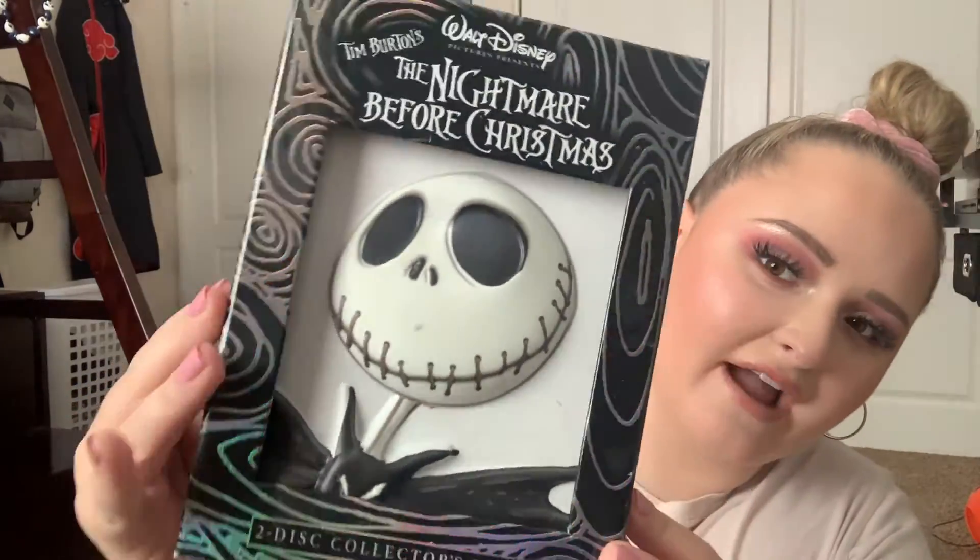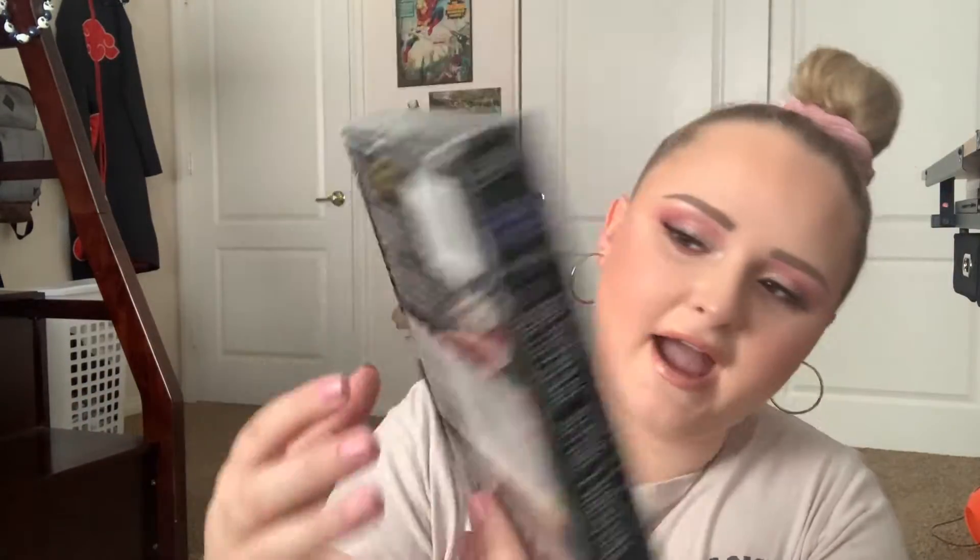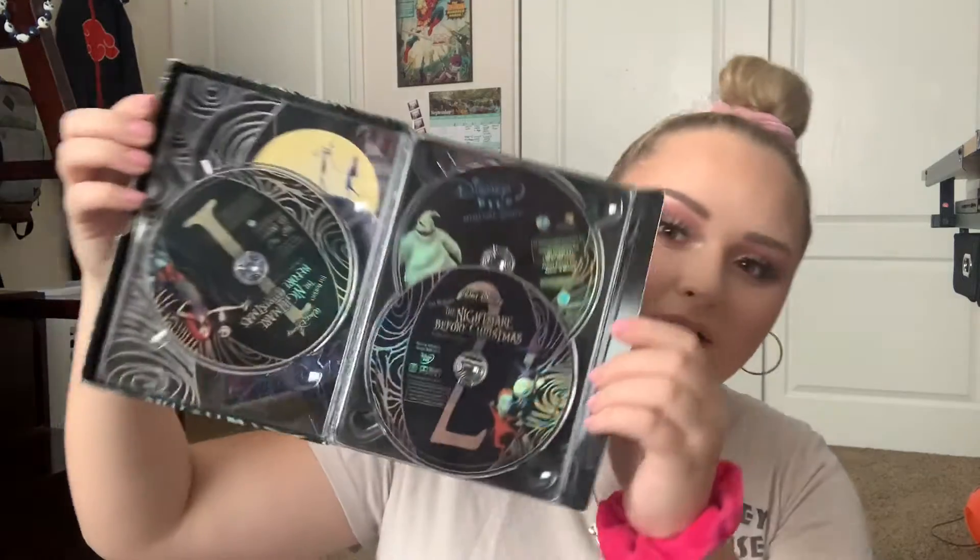The first DVD I have to show you is Tim Burton's The Nightmare Before Christmas — a classic, of course. This is really unique packaging; it's the two-disc collector's edition and it's holographic. When you open it up, that's what it looks like on the inside, which is pretty cool. It comes with lots of bonus features. We've had this DVD for a long time and I watched it all the time as a kid, and I'm really glad that I have it.